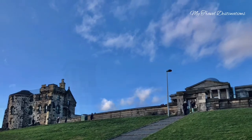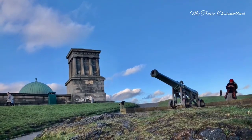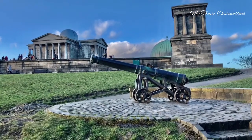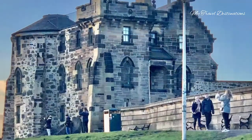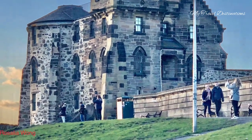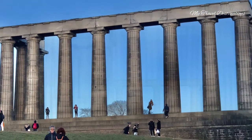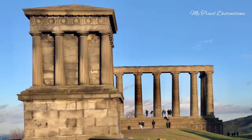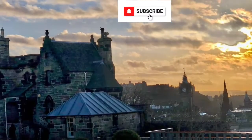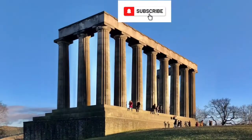We are walking about five minutes up to Calton Hill from Edinburgh city center. Up there you can see lots of monuments — it is a perfect spot for witnessing the sunset after a tired day. You can just sit there waiting for the sunset, take photos, and during evening time the whole hilltop looks golden.